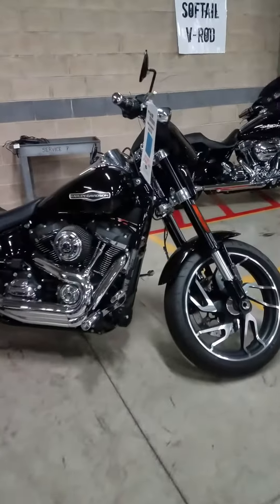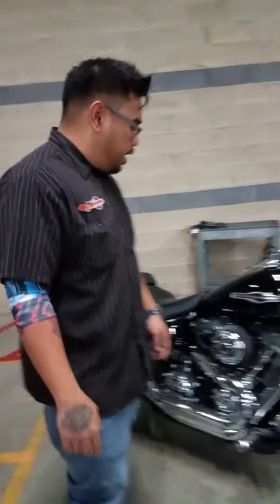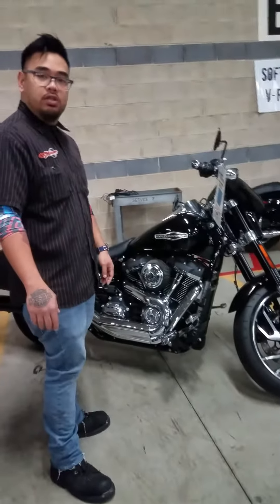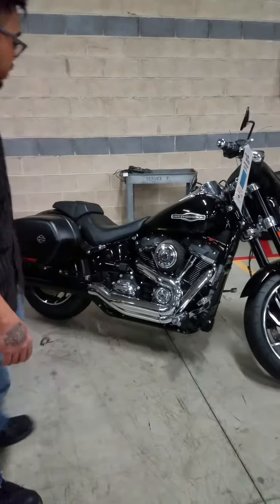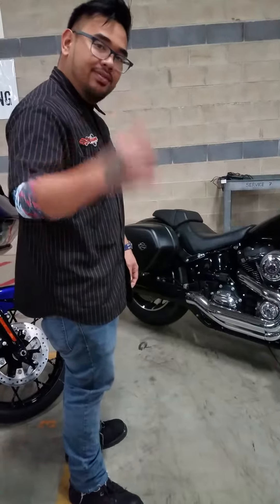It's a perfect bike, man. Hoping you can come down here and buy this bike. I know you said you wanted to do the transaction over the phone — I'll be sending you pictures of this as well, but I want to hear your thoughts, man. Peace out.